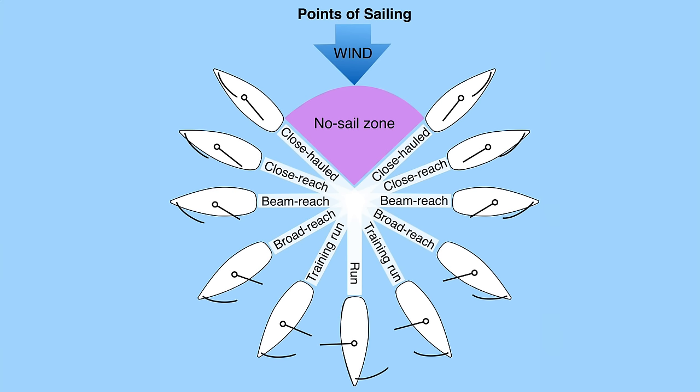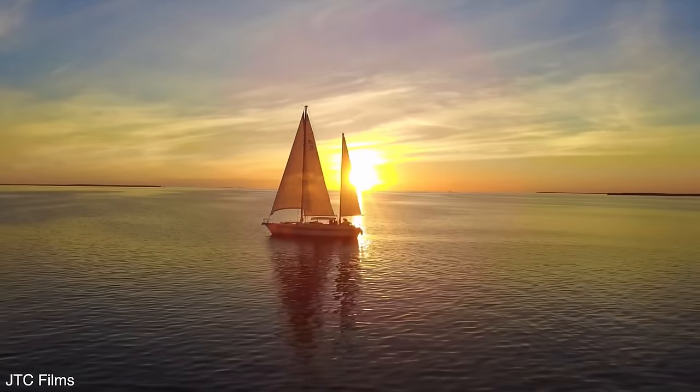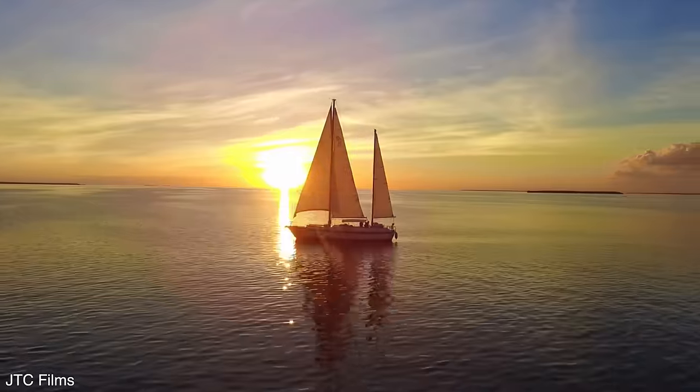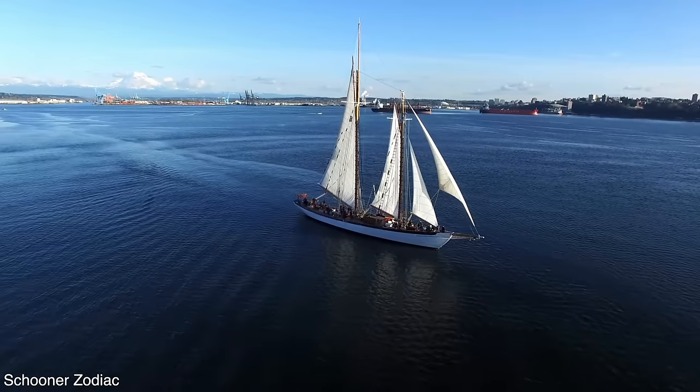If they do want to travel upwind, they have to do what's called tacking. This is where the boat zigzags into the wind. Tacking can get you where you're trying to go, but it's definitely a bit of a hassle. This got me thinking — is it possible there's a better way to harness the power of the wind?